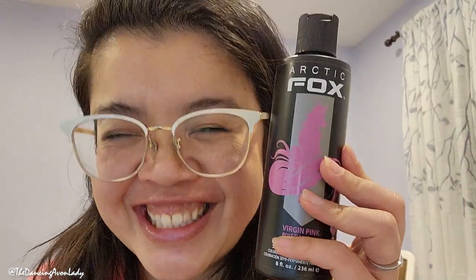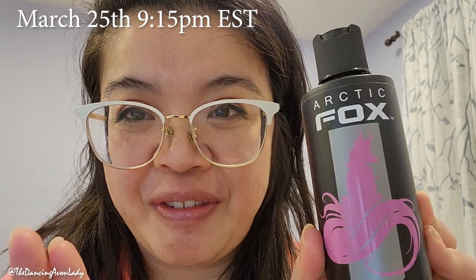Alright guys, it's here! Last night I went on Amazon and ordered this. I am trying to dye my hair pink tomorrow — specifically virgin pink — and I'm not bleaching my hair, so I'm gonna try it on dark hair. Make sure you come to YouTube tomorrow night at 9:15 PM. It's just dinner time and we're going to try to dye my hair. I'm a little nervous, and that's okay.